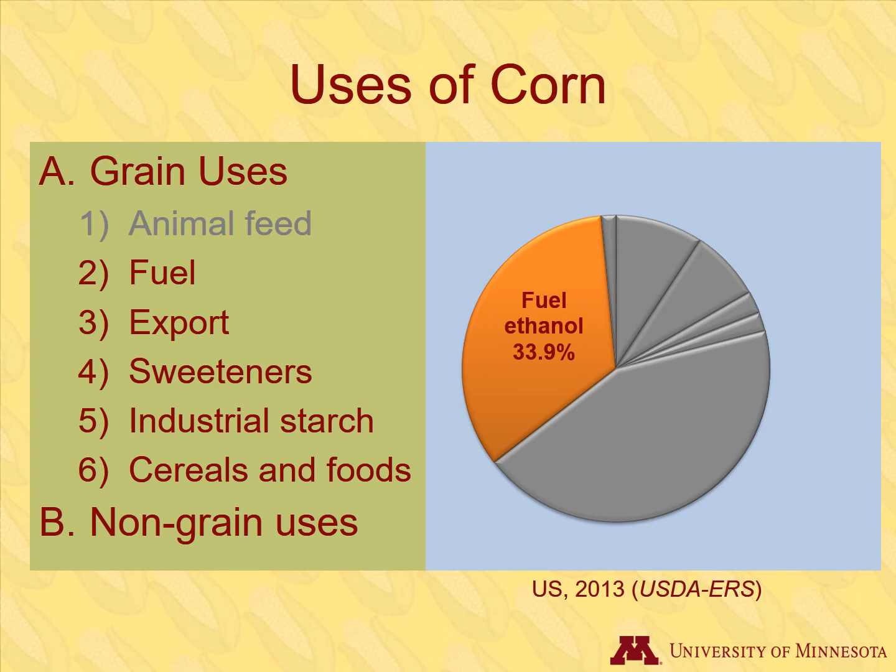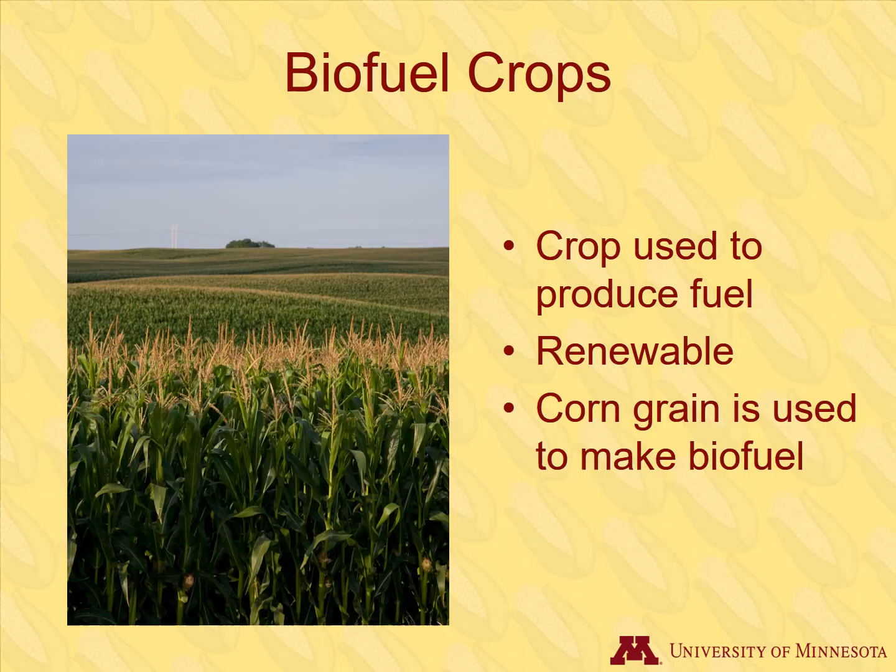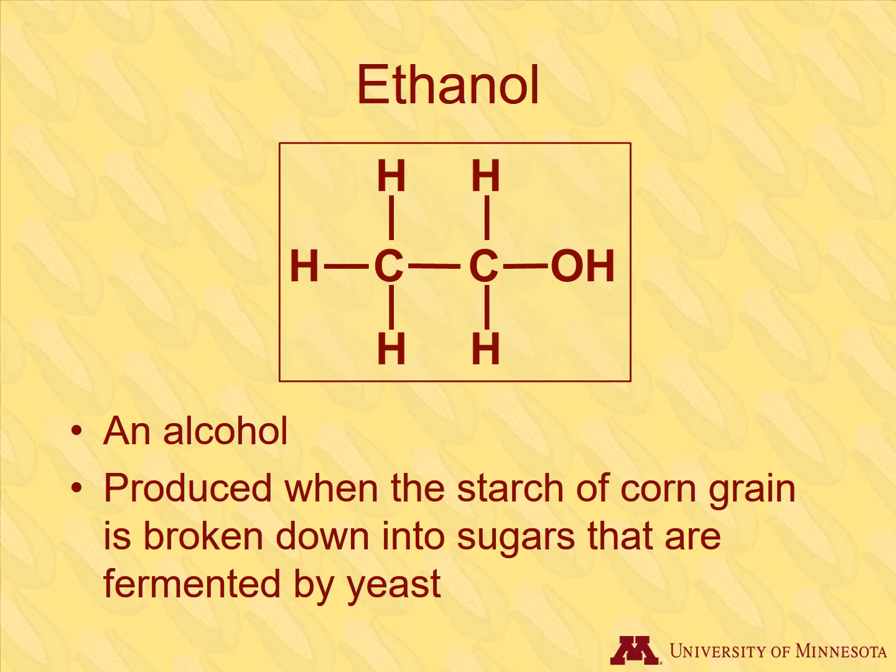Ethanol is the second most common use of corn. Some crops such as corn can be used to produce fuel and are called biofuel crops. Unlike fossil fuels, biofuels are a renewable resource. Corn grain is the part of the corn plant used to produce biofuel. The target product is ethanol, which is also called ethyl alcohol.